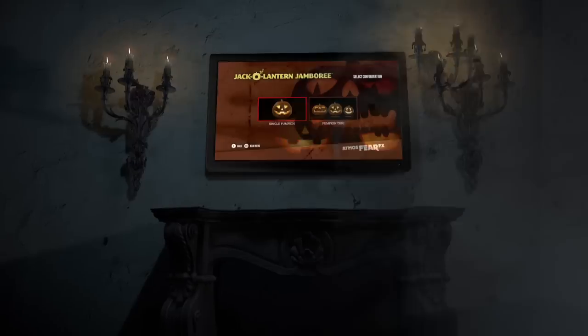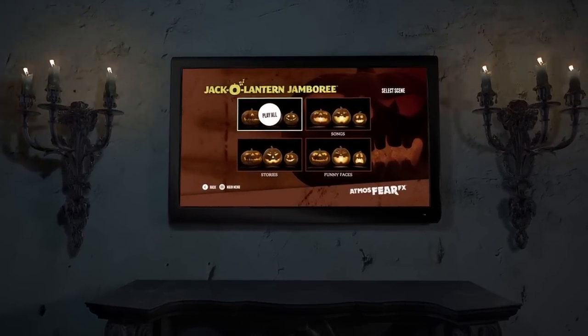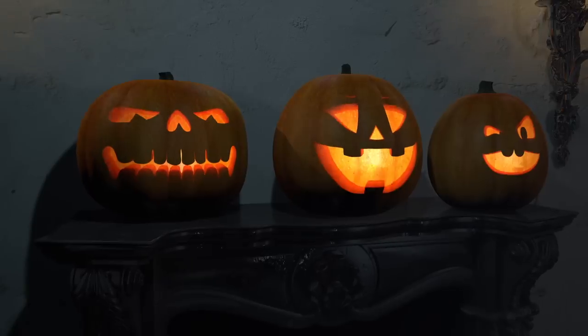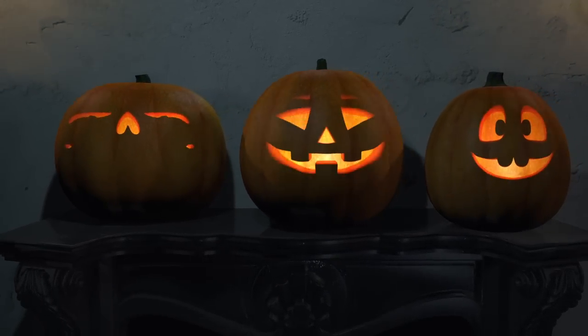Our digital decorations are easy to use. Customize your experience from a simple DVD menu and press play. Then watch with fiendish delight as the pumpkins come to life to sing songs.